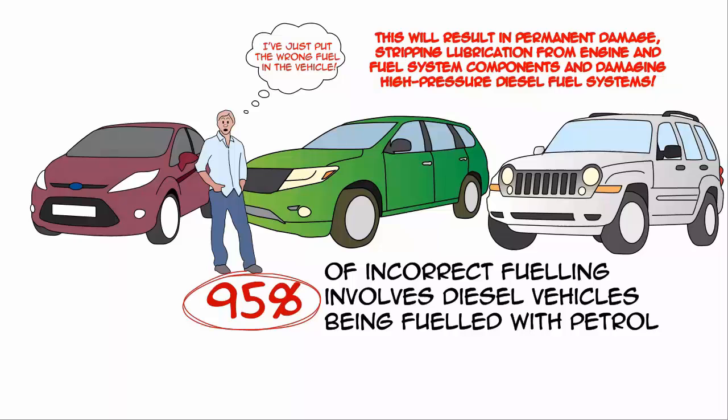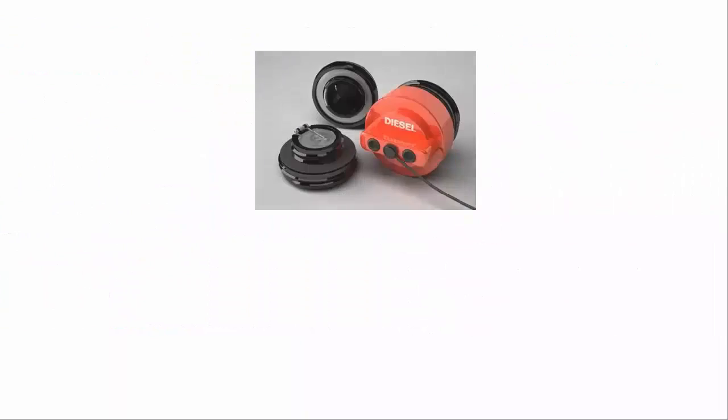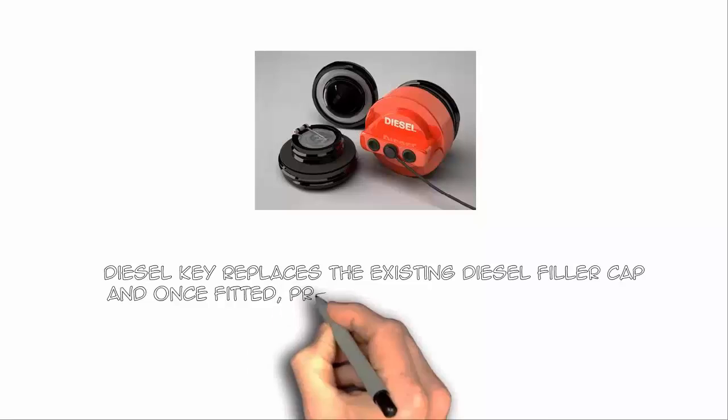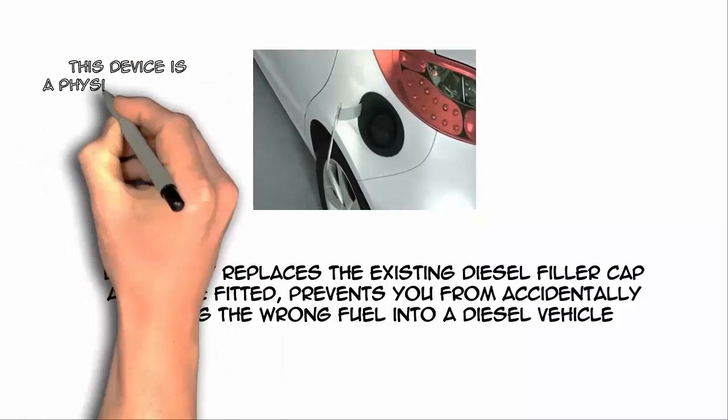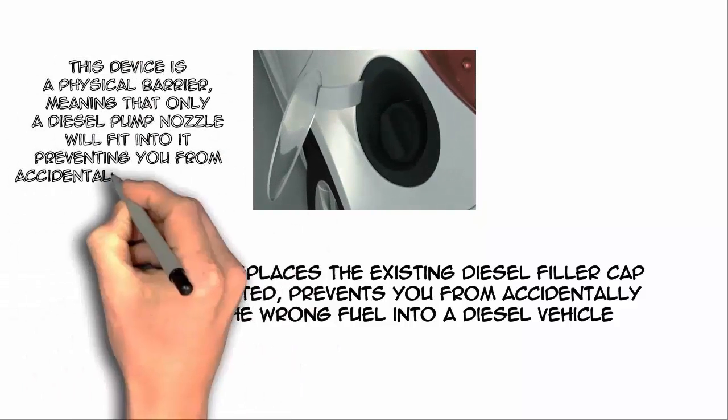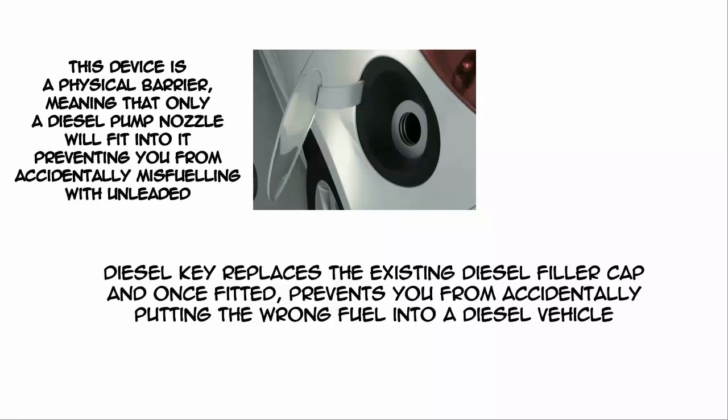Damaging high-pressure diesel fuel systems. Diesel Key replaces the existing diesel filler cap, and once fitted, prevents you from accidentally putting the wrong fuel into a diesel vehicle. This device is a physical barrier, meaning that only a diesel pump nozzle will fit into it, preventing you from accidentally misfuelling with unleaded.